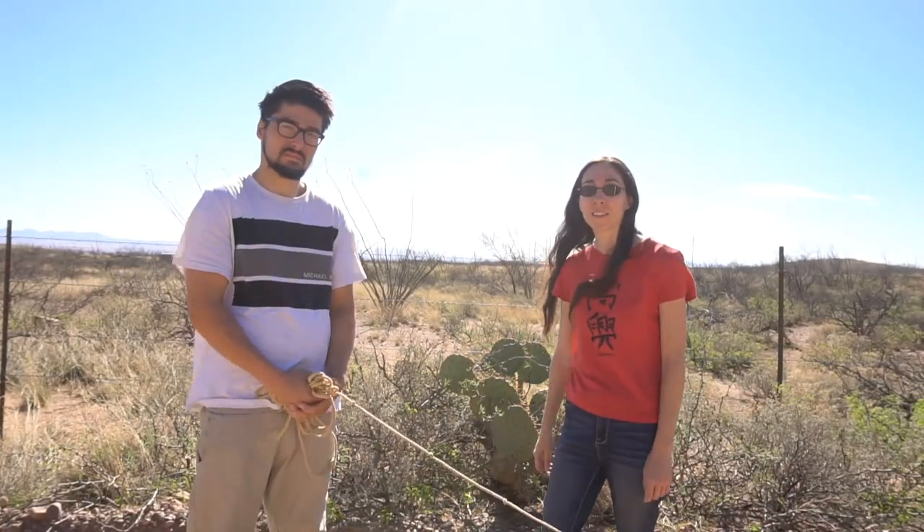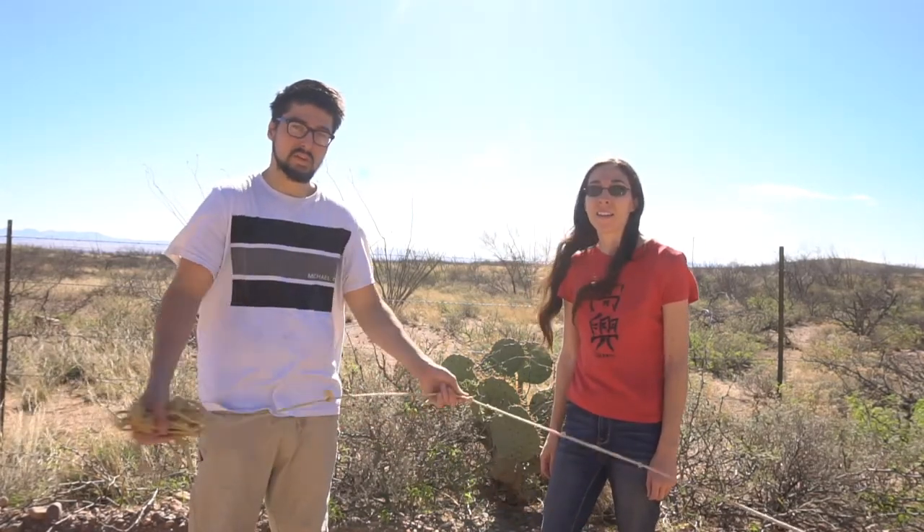Hey everybody. Thanks for watching the Green Dream Project. I'm Jessica. And I'm Peter. And today we wanted to talk about one of the common native plants here in the southwest, and that's the prickly pear cactus.